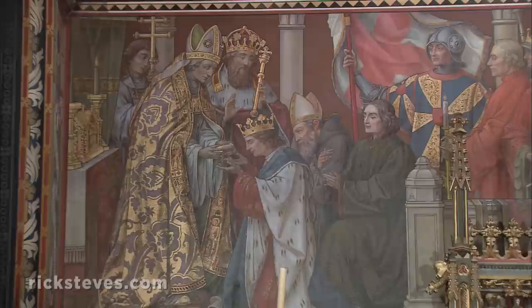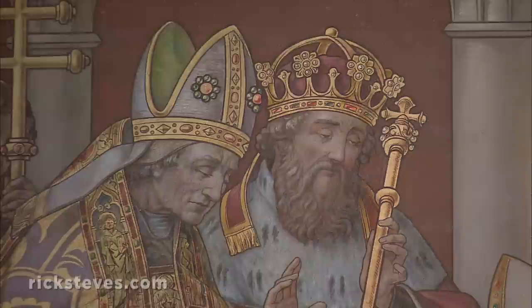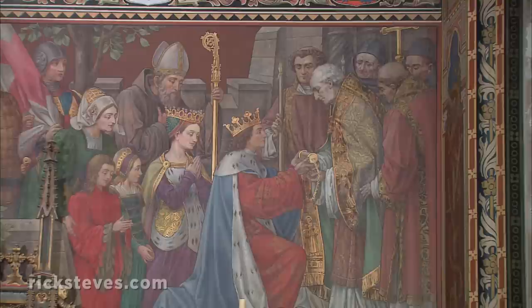Derek of Alsace helped conquer Muslim-held Jerusalem in the Second Crusade. Here, he kneels before the grateful Christian patriarch of Jerusalem, who rewards him with the relic. Derek returns home and kneels before Bruges' bishop to give him the vial of blood.